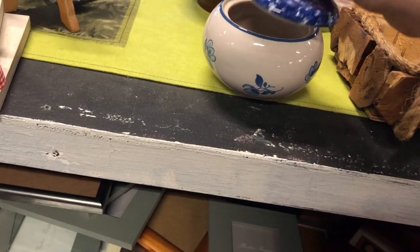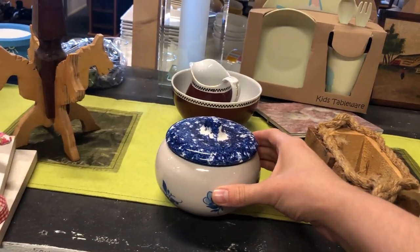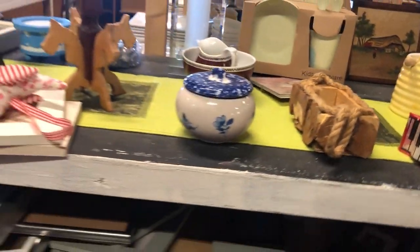I really like the lid of this bowl but I feel like the lid and the bowl are not a match — they looked too different. I would have loved to find the matching bowl to that stunning lid.